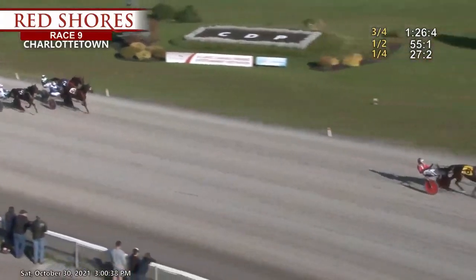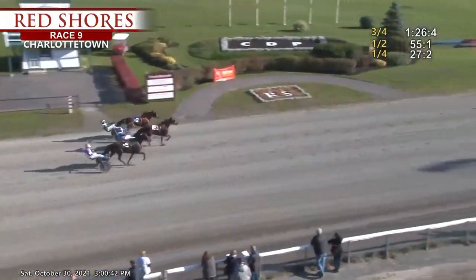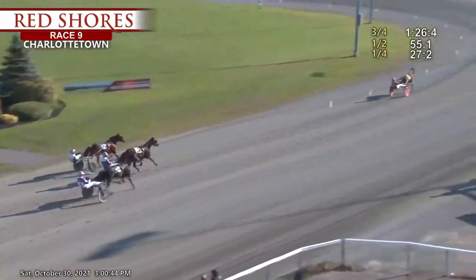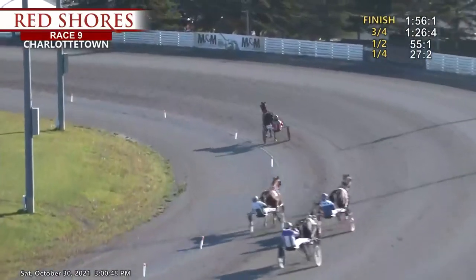And this one belongs to Woodmere Vantage and Paul Langell — he doubles up in the Home Hardware Maritime Breeders. Emmylou Hayes was second, third is Helmgrove Penny. Final time: 156-1.